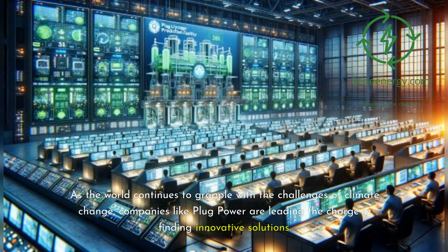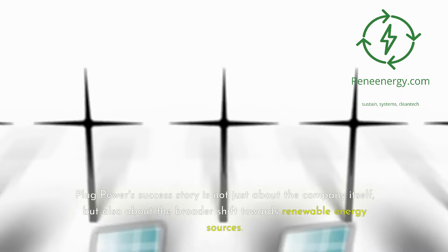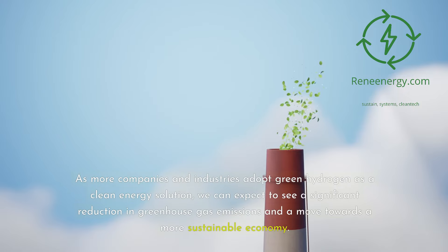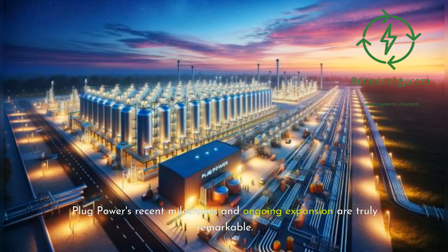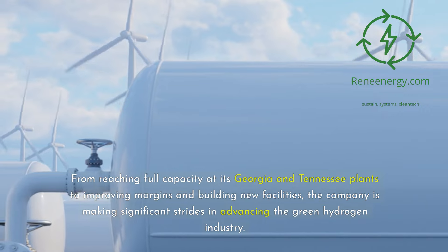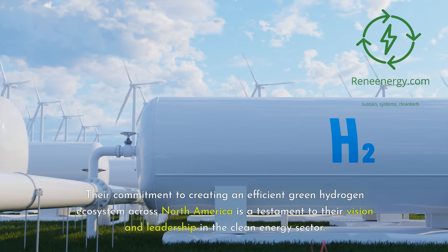As the world continues to grapple with the challenges of climate change, companies like Plug Power are leading the charge in finding innovative solutions. Their commitment to advancing green hydrogen technology and creating a sustainable energy future is commendable and deserves recognition. Plug Power's success story is not just about the company itself, but also about the broader shift towards renewable energy sources. As more companies and industries adopt green hydrogen as a clean energy solution, we can expect to see a significant reduction in greenhouse gas emissions and a move towards a more sustainable economy. Plug Power's recent milestones and ongoing expansion are truly remarkable — from reaching full capacity at its Georgia and Tennessee plants to improving margins and building new facilities — demonstrating significant strides in advancing the green hydrogen industry. Their commitment to creating an efficient green hydrogen ecosystem across North America is a testament to their vision and leadership in the clean energy sector.